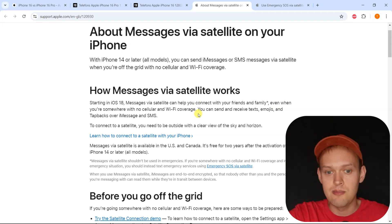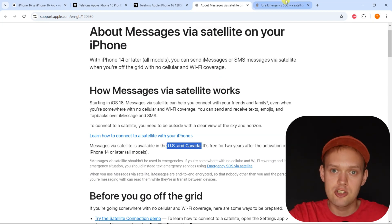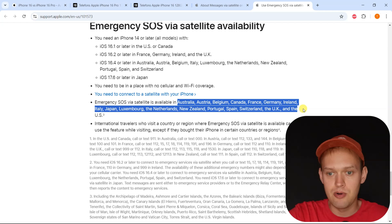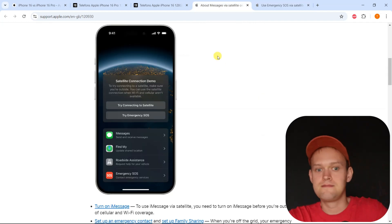This function for non-emergency messaging only works in the USA and Canada. But if you're in a tough situation and need to reach emergency services, this feature works in more countries — not worldwide, but you can pause this video to see all the countries where it works. Most of the largest countries are covered, which is really cool.